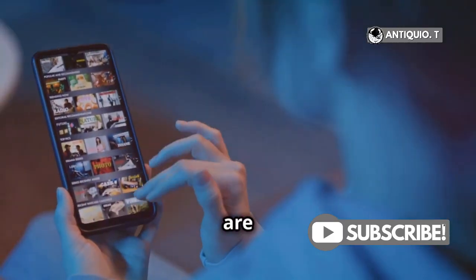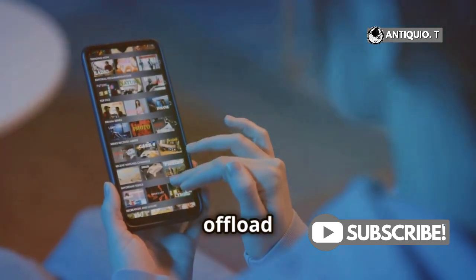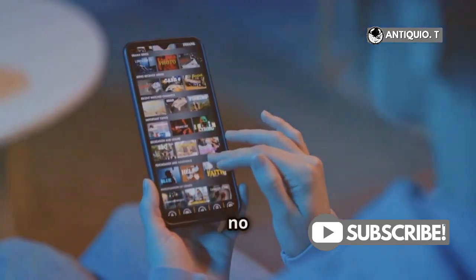Photos and Messages are usually big culprits, but unfortunately you can't offload these built-in apps. But no worries.